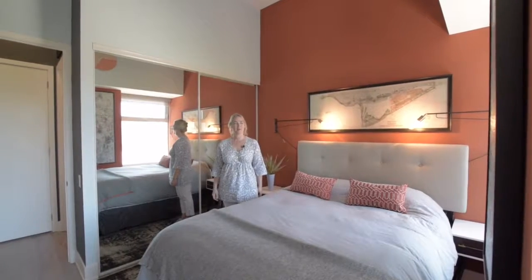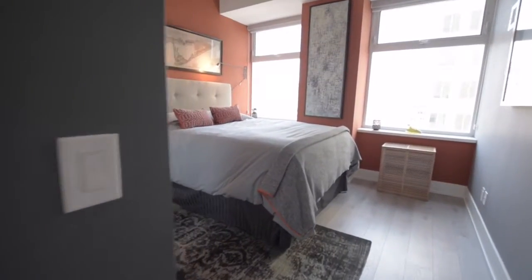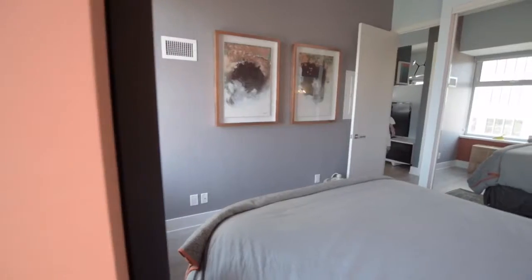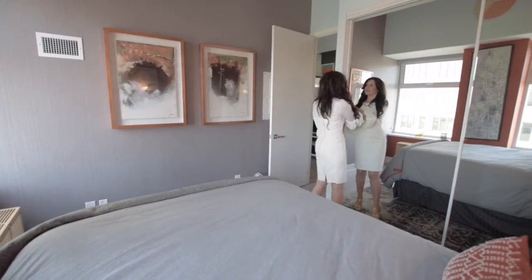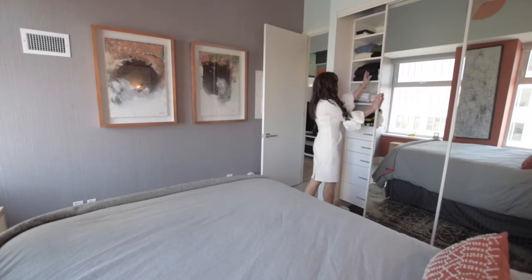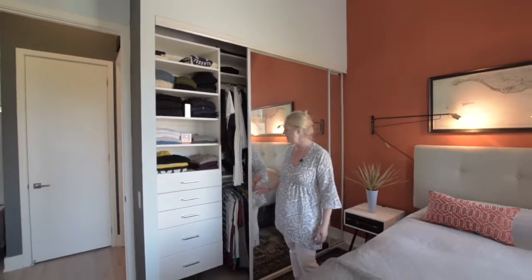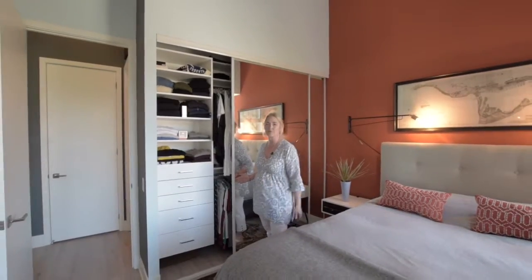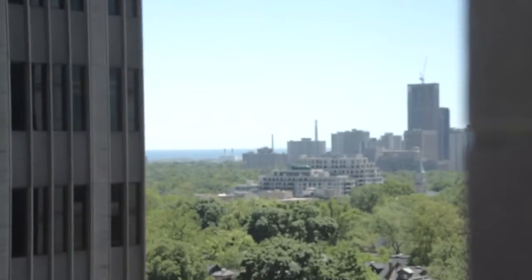We're in the bedroom now. For a condo, this is a huge bedroom — you can see there are two side tables and a nice big space. It's a custom closet, just like the foyer, so really great for one or even two people living here. Everything is soft-close hinges, matches the kitchen in the white gloss. Lots of room for storage. The nice thing is every morning when you wake up, you can just look out the window and see Lake Ontario. Great way to start the day.